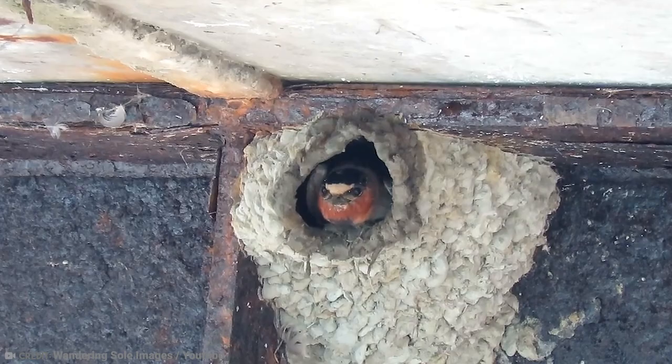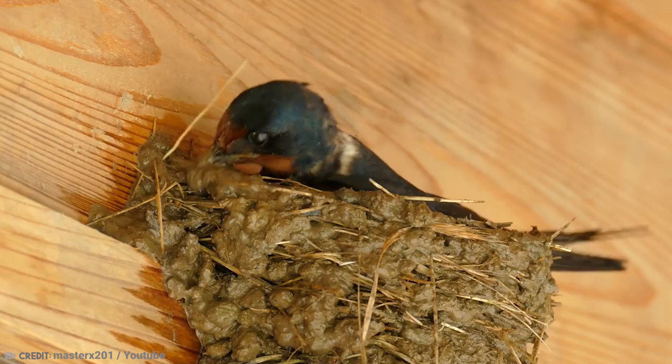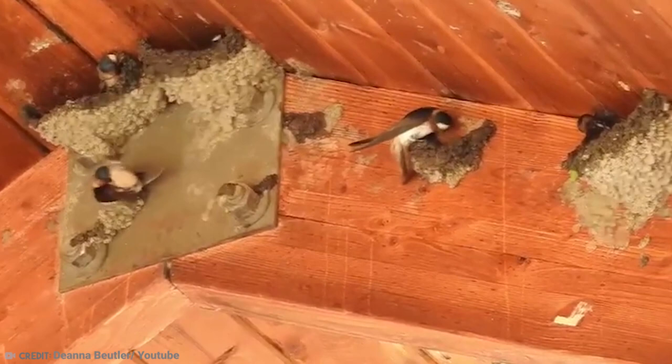They now prefer to build on concrete, which has expanded their breeding range across the US and Canada. They start the hunt for a new nesting site straight out of wintering. Typically, they alternate between nesting sites to avoid any parasite infestations, although some breeding pairs will use the same nest year after year.